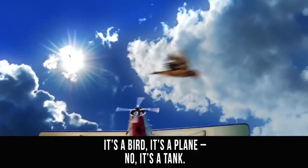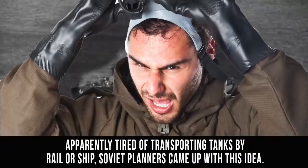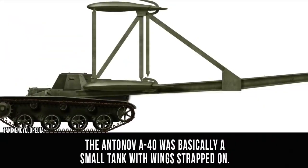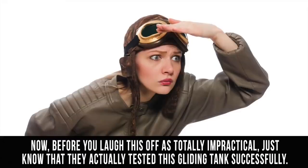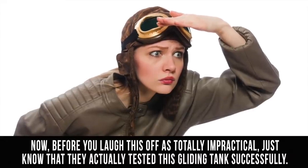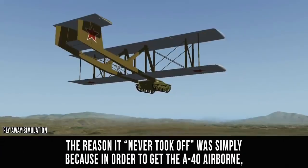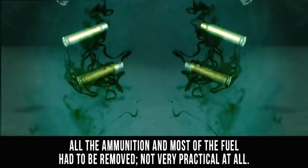Antonov A-40. What's that in the sky? It's a bird! It's a plane! No, it's a tank? Apparently tired of transporting tanks by rail or ship, Soviet planners came up with this idea. The Antonov A-40 was basically a small tank with wings strapped on. Before you laugh this off as totally impractical, just know that they actually tested this gliding tank successfully. The reason it never took off was simply because in order to get the A-40 airborne, all the ammunition and most of the fuel had to be removed. Not very practical at all.